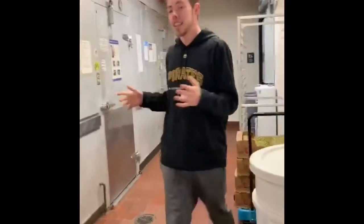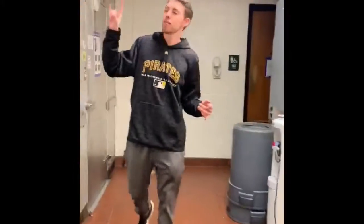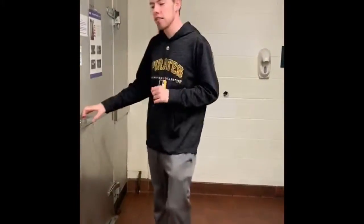We use steaks on the grill. We have pasta in the kettle, chili in the tilt skillet, you know, any stuff like that. So come on back and we'll take you into our walk-ins. Here at Lombard it's great because we have two walk-in refrigerators.